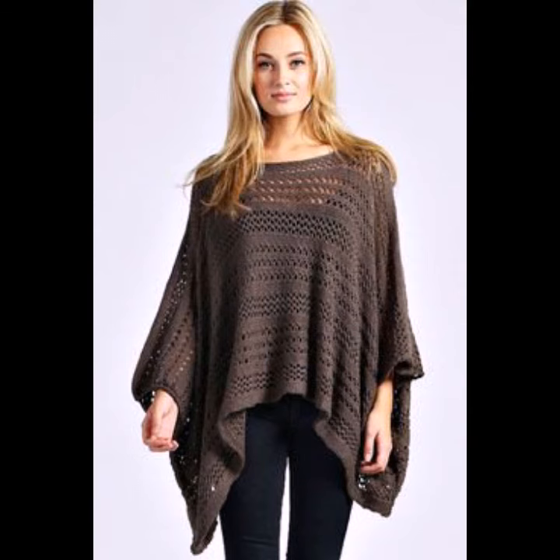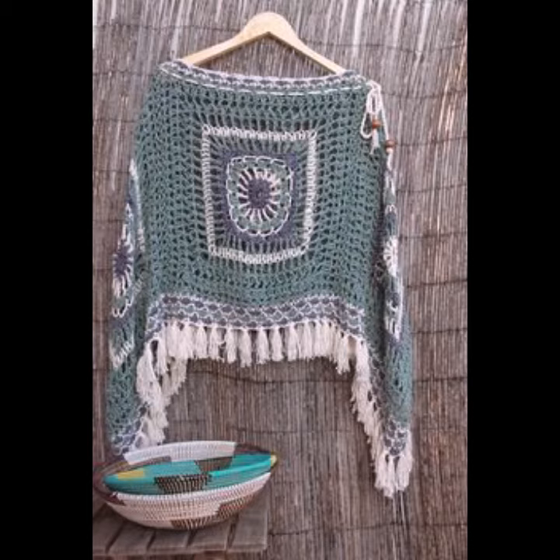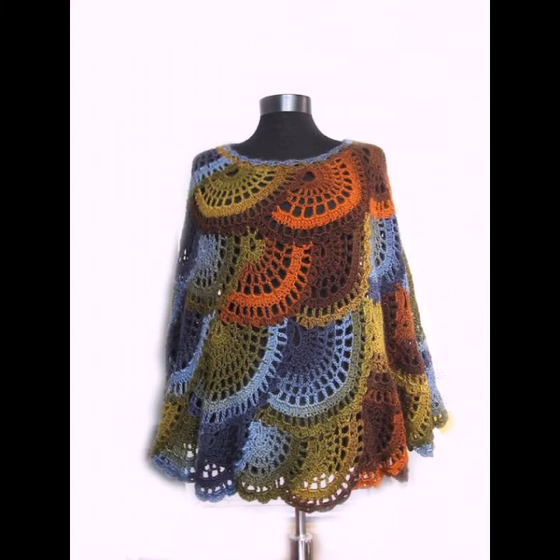If you want to make these crochet knitting ponchos, please see the link in my description, touch the link and contact us. If you have any questions, please let me know in the comment section — I am always available for you.